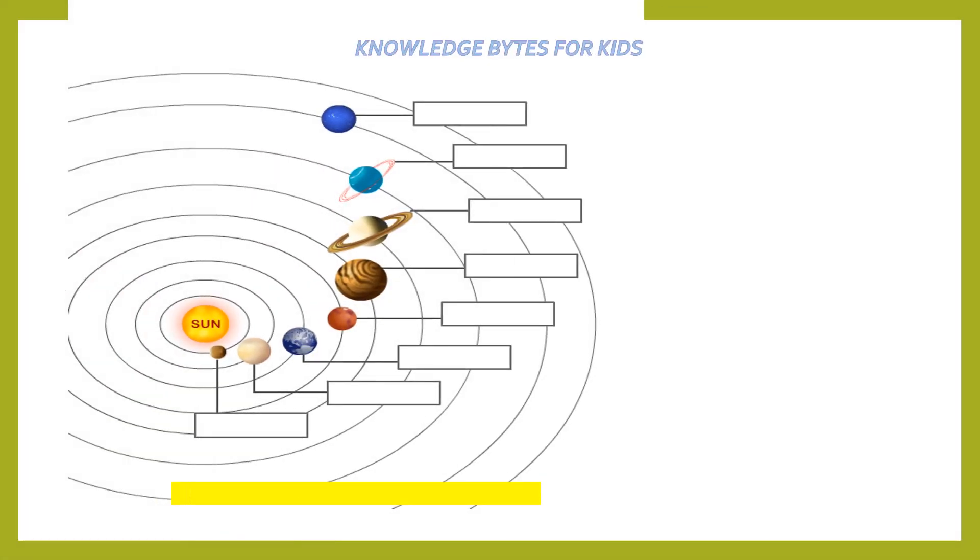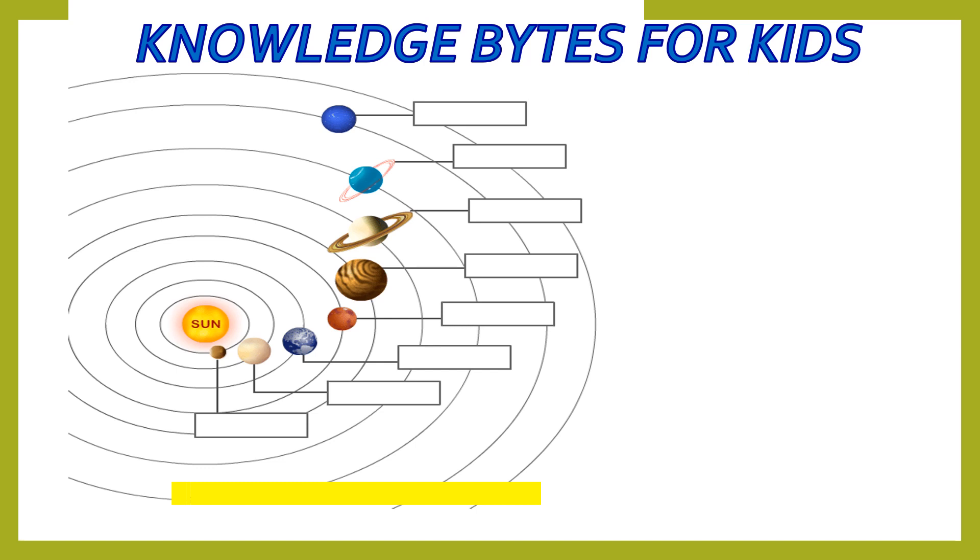Hello friends! Welcome to Knowledge Beds for Kids. Today I'm going to tell you about the solar system.